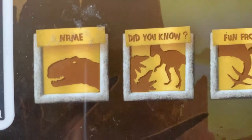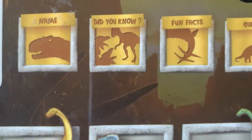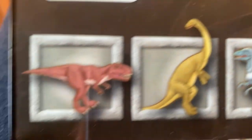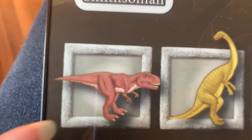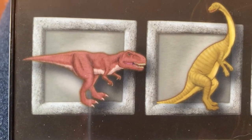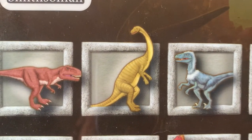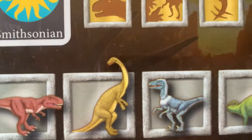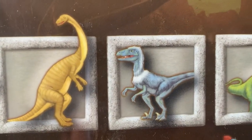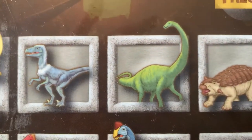All right, next — let's try 'Did You Know.' Touch a picture. We get to touch the pictures again. We'll start the same way. Tyrannosaurus Rex means tyrant lizard. Ankyosaurus means close reptile. Velociraptor means rapid thief. Diplodocus means double beam.